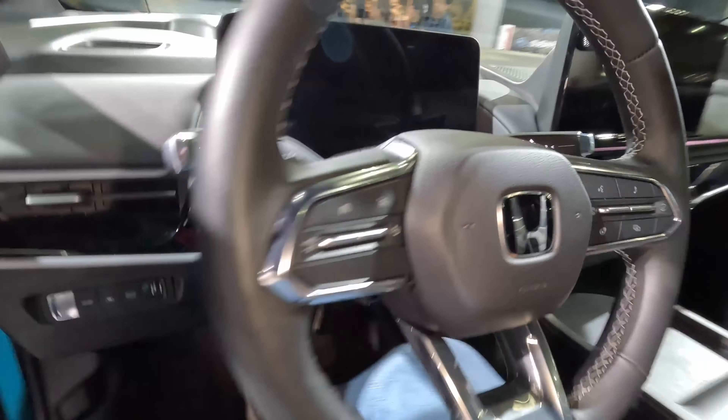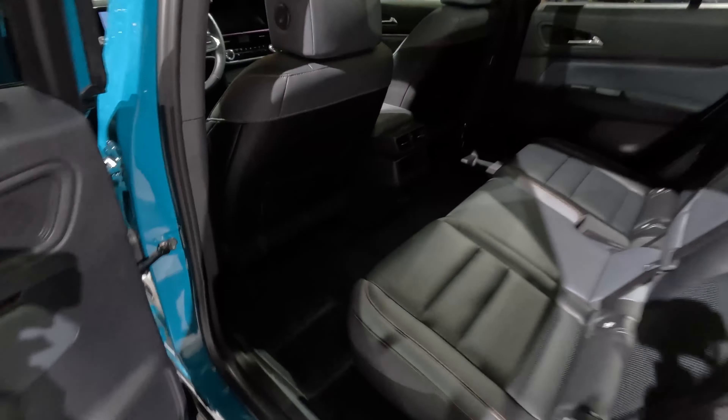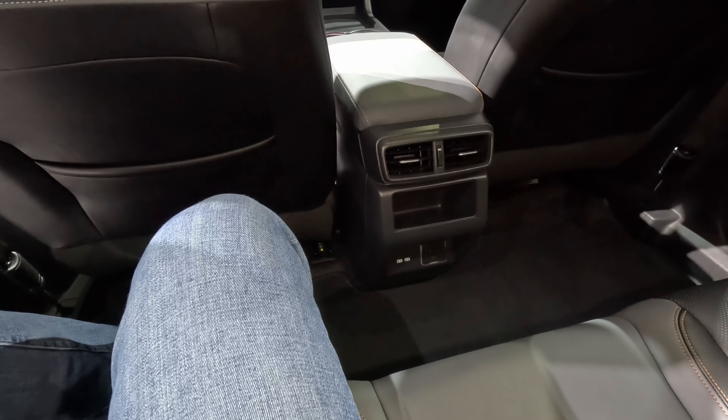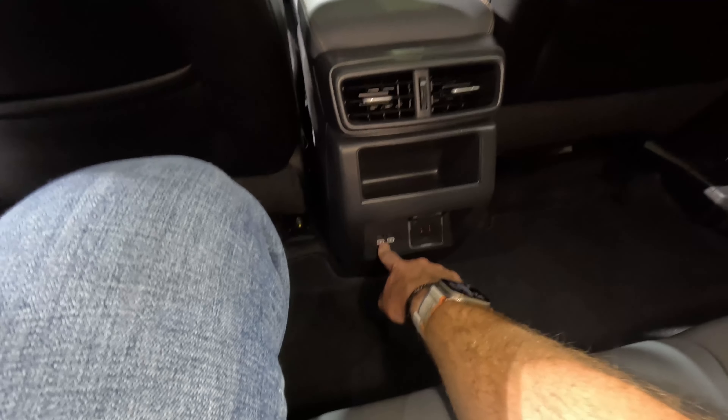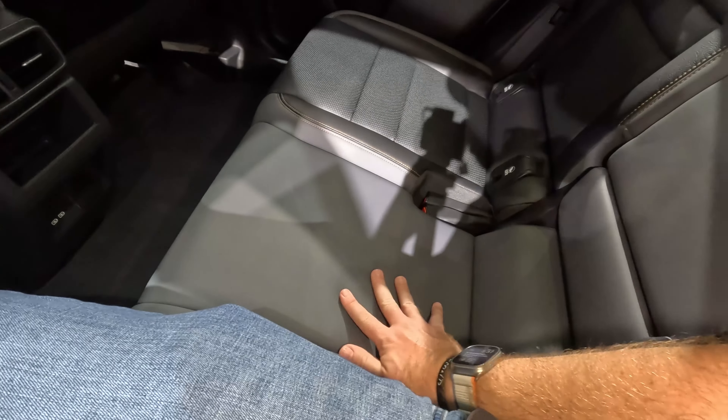Taking a look at the back seat behind myself at 5'10" — plenty of room, definitely a lot of room back here, consistent with it being a little bit bigger than a Mach-E. We get two USB-C ports back here, a household-style outlet, a little bit of storage, and air vents. The center seat sits a little bit lower than the outside seats, similar to the Blazer EV. But there's plenty of headroom even with the dual-pane glass roof up above.